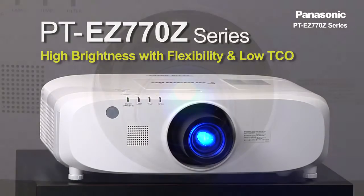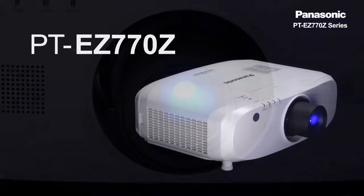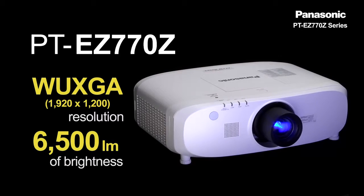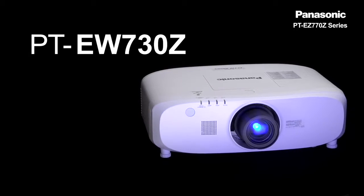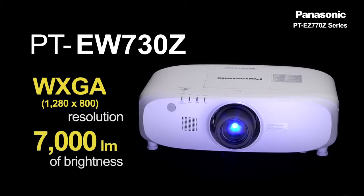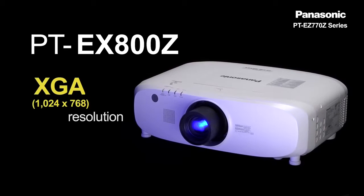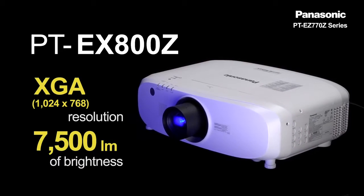We have three models in the series. PT-EG-770G, WUXGA resolution with 6,500 lumens of brightness. PT-EW-730G, WXGA model with 7,000 lumens. And lastly, PT-EX-800G, XGA model with 7,500 lumens of brightness.